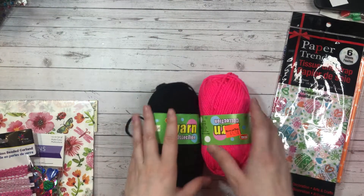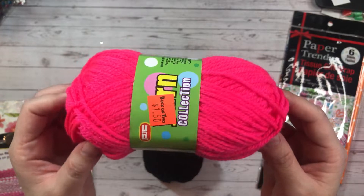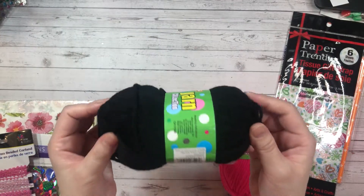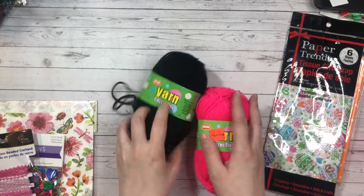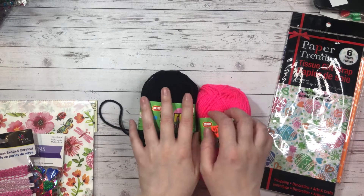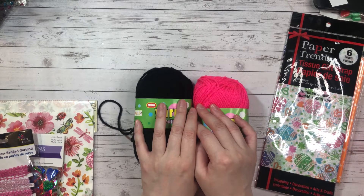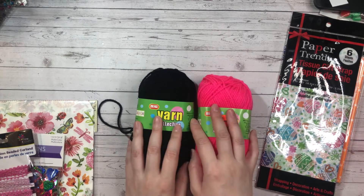And then I got some more yarn. This one is like a neon pink, and of course I got the black. So that was my quick collective haul. Thank you so much for watching and as usual, please stay safe, please stay healthy. And until next video, have an awesome day. I'll talk to you soon. Bye for now.